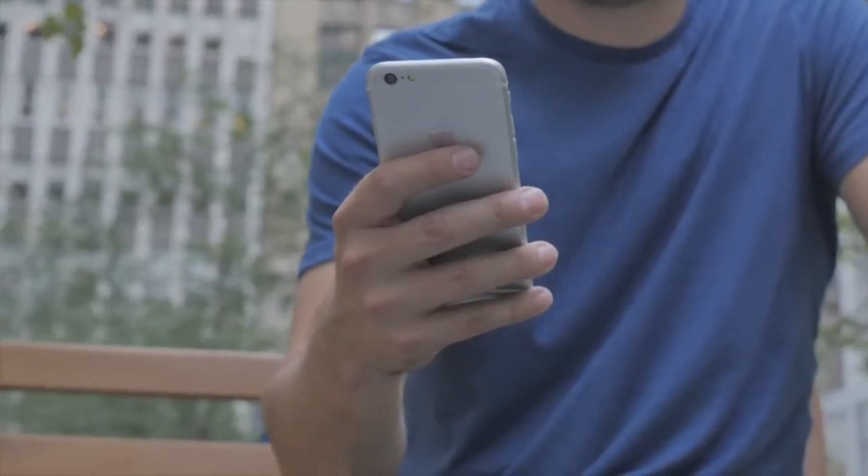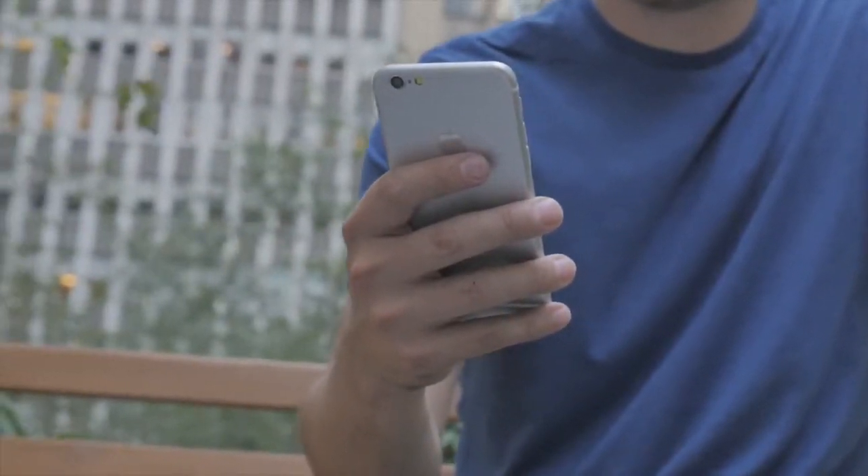We want you to know that we care about the environment just as much as you do. And that's why the iPhone 6 is BPA-free, PVC-free, TLD-free. This thing's probably even gluten-free.